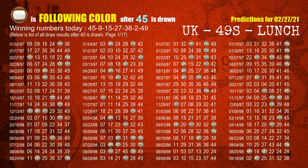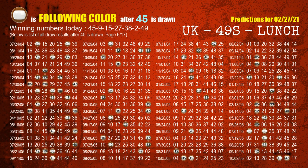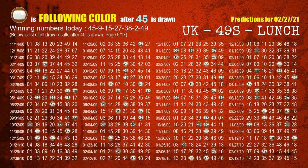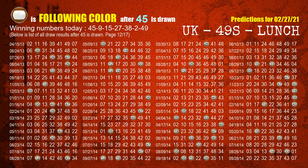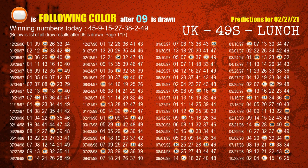Besides following ones, we need more clues for winning numbers of next draw, so we will find out the most drawn ball color through today's result. Following ball colors refer to the color of those numbers being picked on the next draw after this one. The first winning number is 45 — the most frequently following color is brown when 45 is the winning number in the last draw. The second winning number is 09 — the most frequently following color is orange when 09 is the winning number in the last draw.